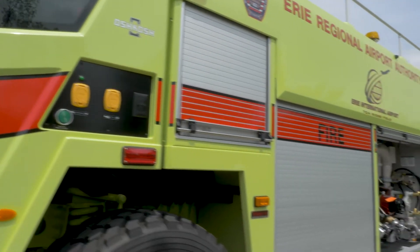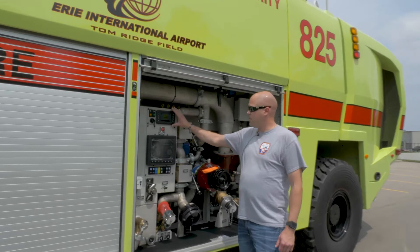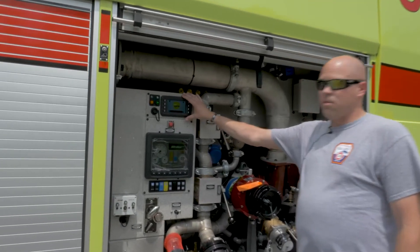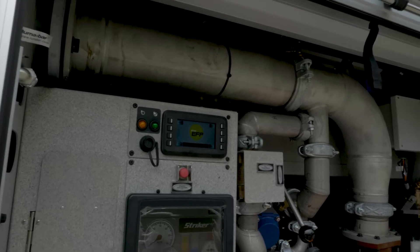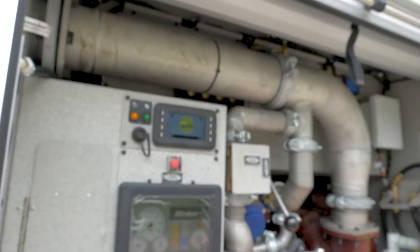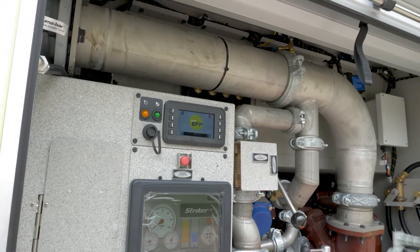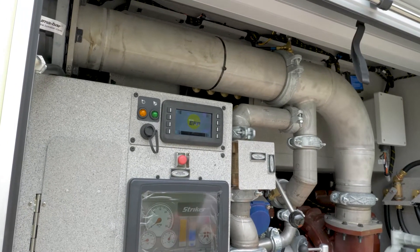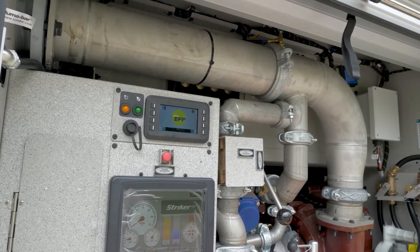As we go down the side of the truck, one of the biggest options for us is the Eco-EFP system. With new regulations around foam testing, we cannot discharge foam onto any surface on the ground — it's an environmental hazard and has been proven to cause cancer. With this new system, it's all done within the truck itself, so we never have to discharge any foam on the ground.